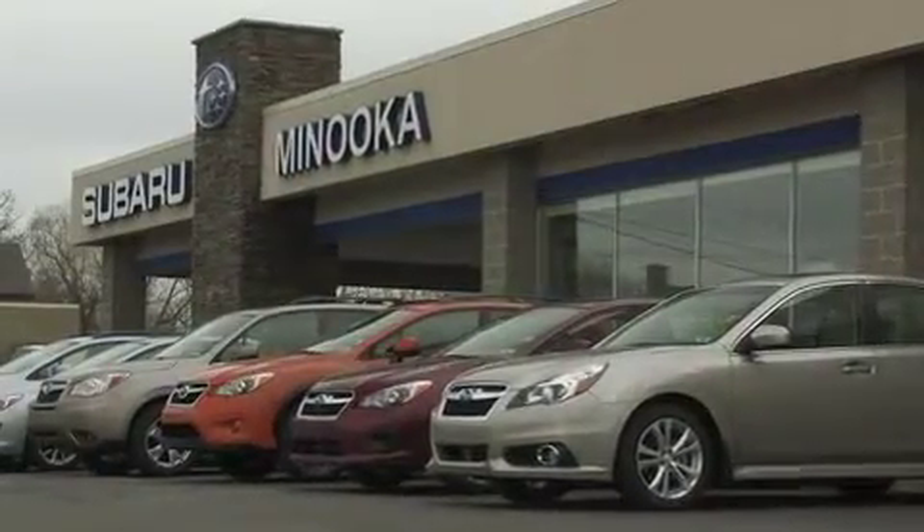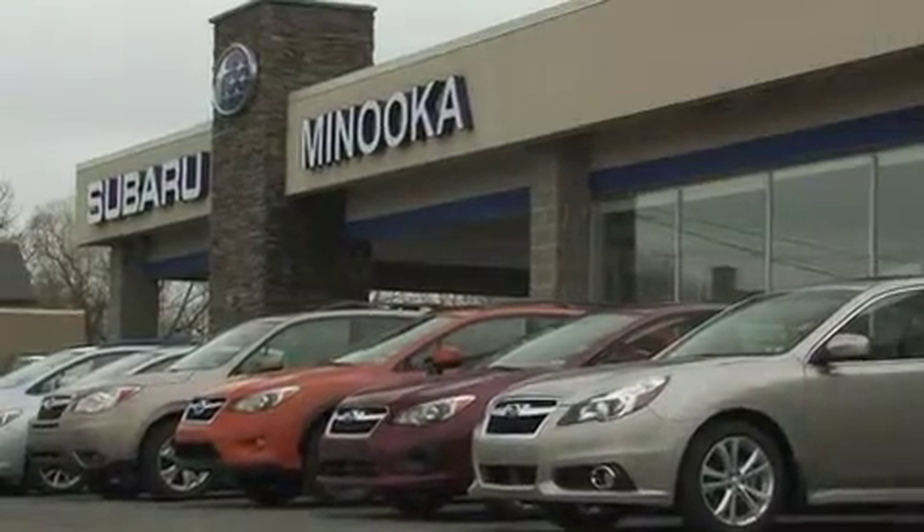Hello, it's Jim Corbett from Minooka Subaru on Bernie Avenue. Once again we're very proud to take part in this WVIA auction.